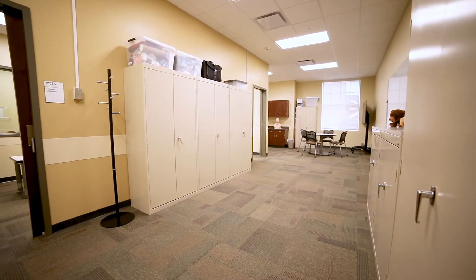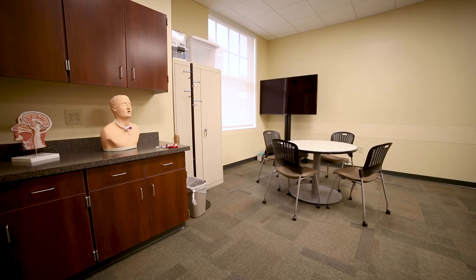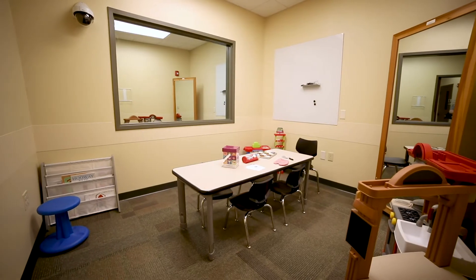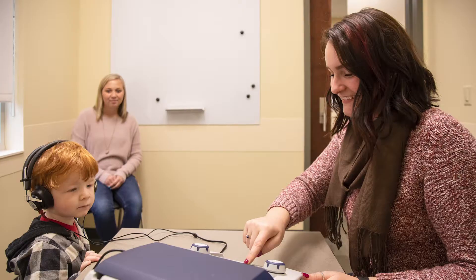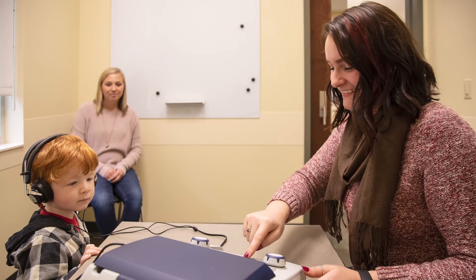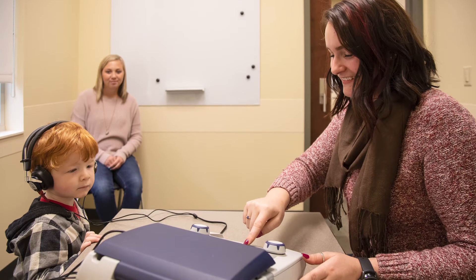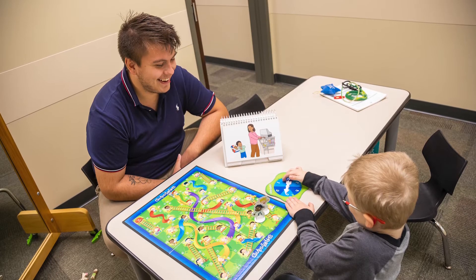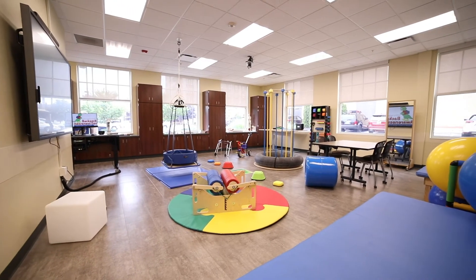With over 700 square feet of clinical space, the Speech-Language Pathology Lab contains a common area for collaboration and preparation before therapy sessions. It also has three dedicated treatment rooms and an adjacent observation room. Students will conduct diagnostic and treatment sessions using state-of-the-art equipment and materials. Each treatment room has been outfitted with video cameras for recording and feedback.